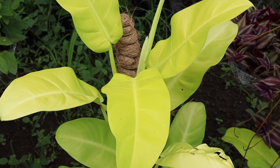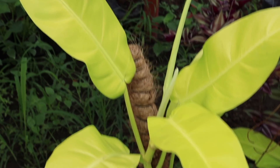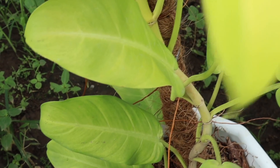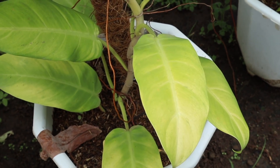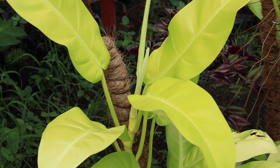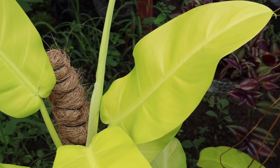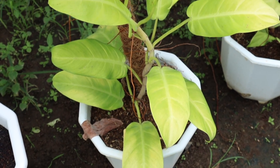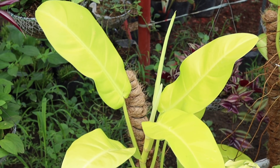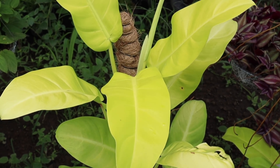Ang susunod naman sa ating list ay ito namang Philodendron Golden Orlando. Ito, matagal na rin ito sa atin — isa sa mga pinakanaunang varieties ng Philodendron na meron dito. Pero ngayon, hindi na masyadong nabibigyan ng pansin, lalo ngayon na weekly o almost monthly may lumalabas na bagong rare Philodendron. Pero ito isa sa pinakamaganda at saka isa sa pinakamura. Yung kulay ng dahon niya halos hindi na nagbabago — hindi siya masyadong nagiging green. Sa ibang Philodendron, matitingkad lamang yung kulay sa simula, pero habang tumatagal, nawawala. Dito hindi — kahit gaano katagal yung mga dahon, nandun pa rin yung pagka-golden o pagka-neon niya.